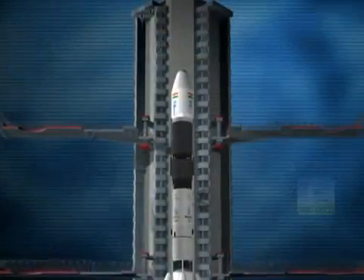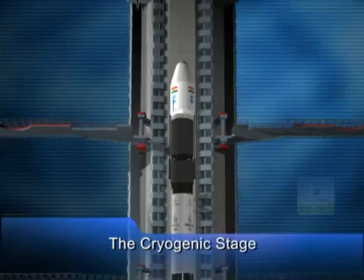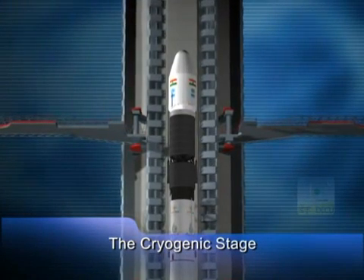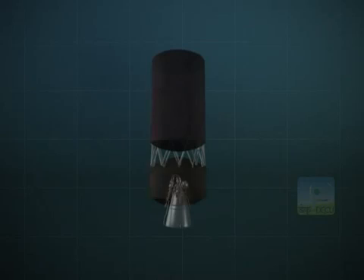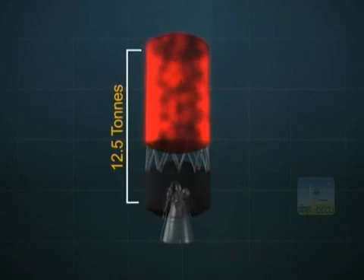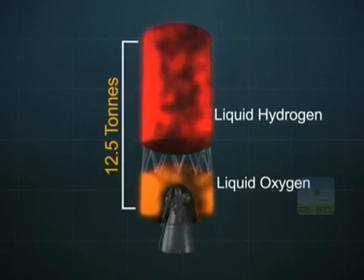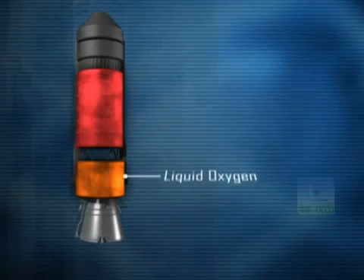It is no idle boast to claim that the cryogenic upper stage is a masterpiece in the field of space technology and engineering. The cryogenic upper stage in GSLV consists of two separate tanks to carry 12.5 tons of liquid hydrogen and liquid oxygen.